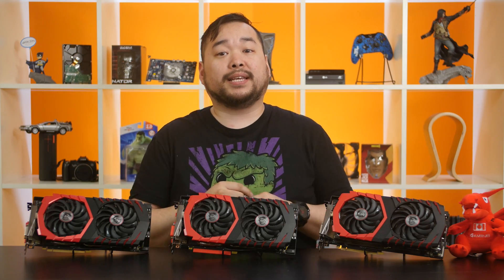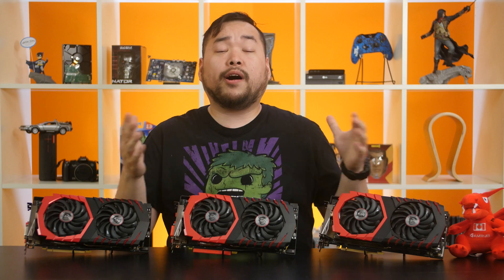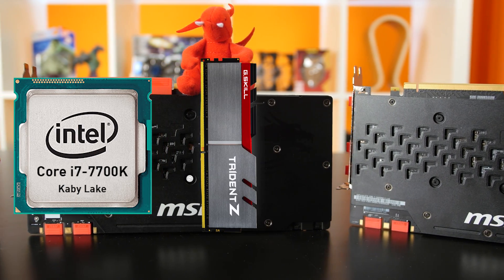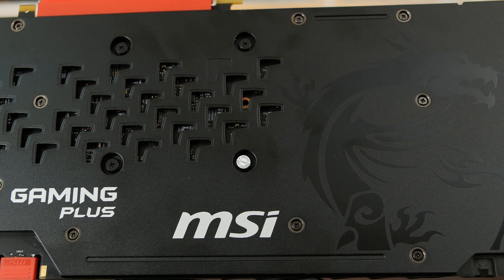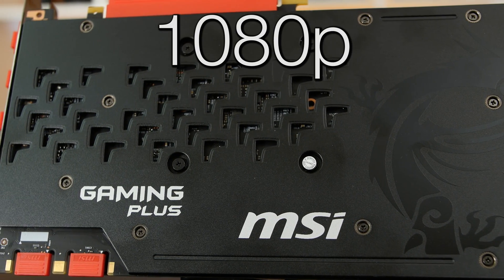Big shout out to MSI. They sent us a GTX 1080 Ti, a GTX 1080 Gaming Plus, and a regular GTX 1080 — so 1080 versus 1080 Plus versus 1080 Ti. Our test bench comes equipped with the Intel Core i7 Kaby Lake 7700K, 32 gigs of RAM, and a Samsung 960 EVO M.2 SSD. We're going to run them through some synthetic benchmarks as well as some game benchmarks at max settings where applicable, each at 1080p, 1440p, and 2160p.